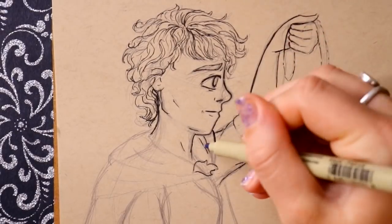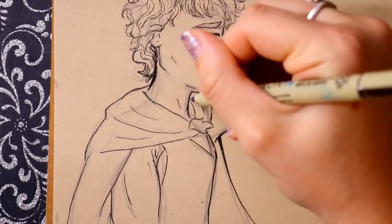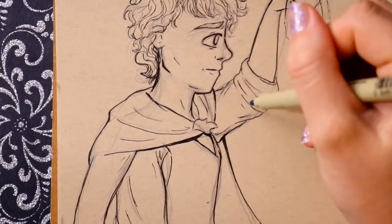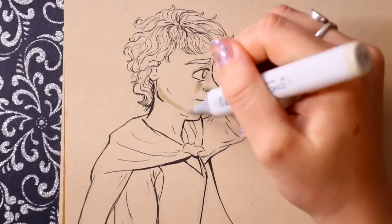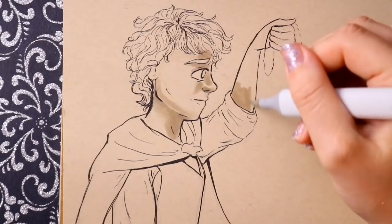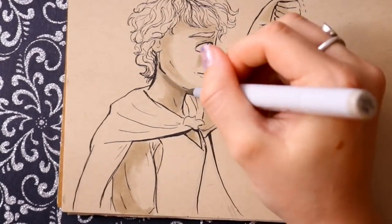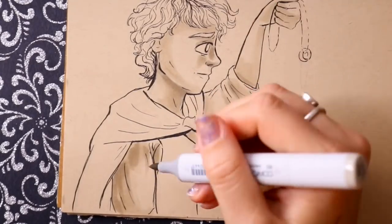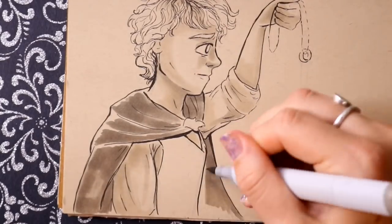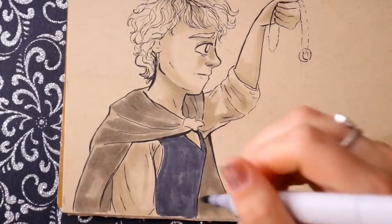All I could think of when I saw 'Precious' was Smeagol, but I hate Smeagol and I hate Gollum, so I said I'm not drawing him. They call the ring 'precious,' but if you're a Lord of the Rings fan, you know Frodo also mentions it's precious to him. So I drew Frodo — I think this is the second time I've ever drawn him. I think I made him look a little too grown up.